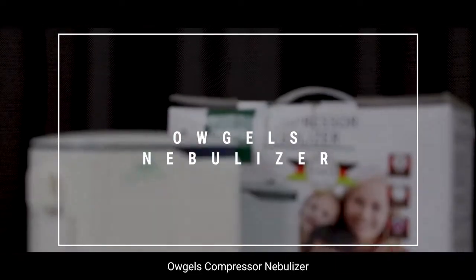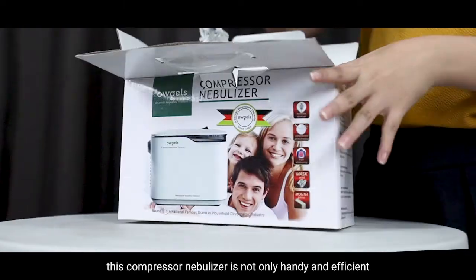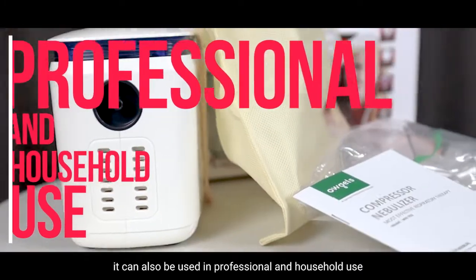O-GELS Compressor Nebulizer. This compressor nebulizer is not only handy and efficient, it can also be used in professional and household use.